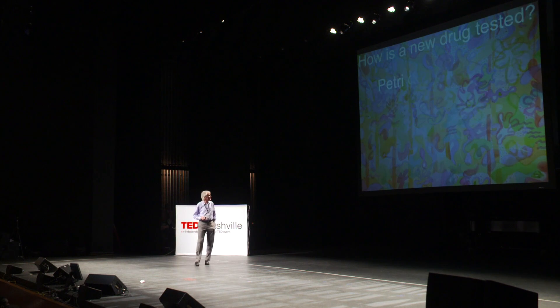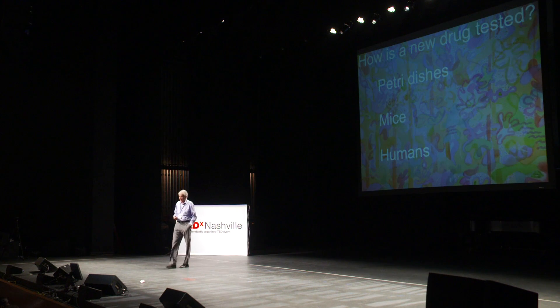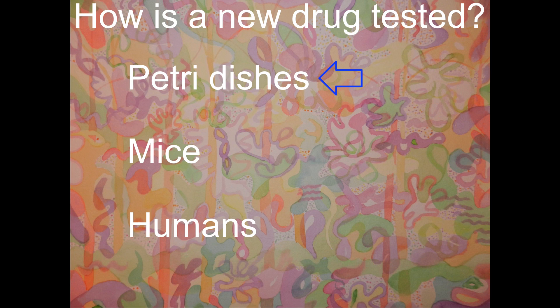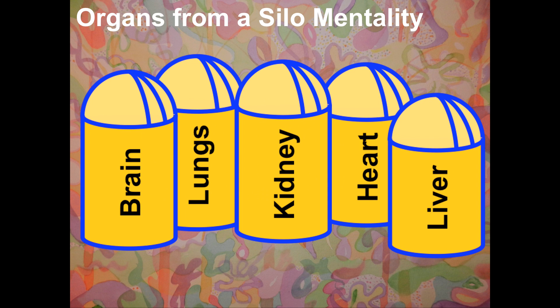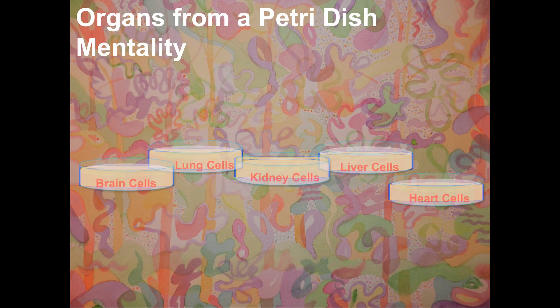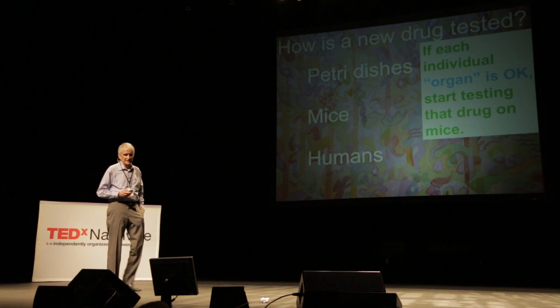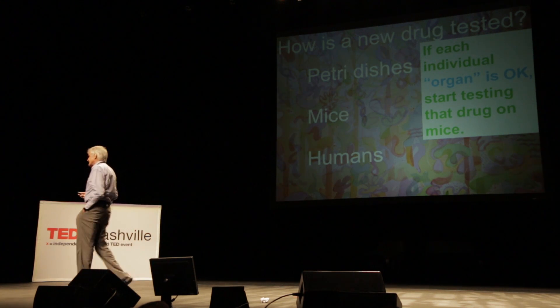In the petri dish approach, you look at organs from a silo mentality — you shrink the organs into petri dishes and now have brain cells, heart cells, liver cells, and kidney cells. The petri dishes aren't talking to each other. You put the drug in each petri dish; it dissolves, and if the cells don't complain, you say, great, this drug doesn't hurt the organs.